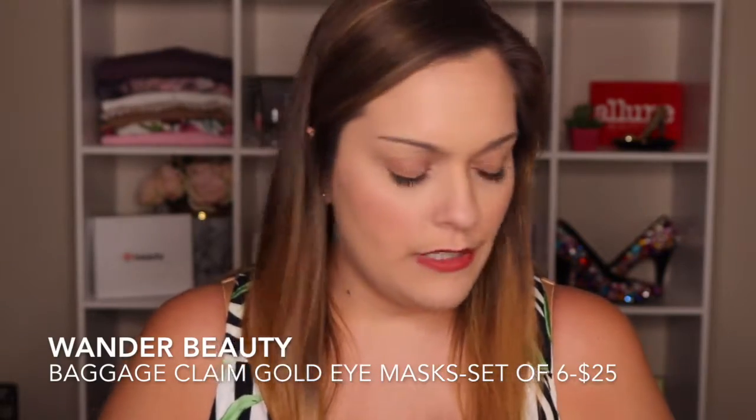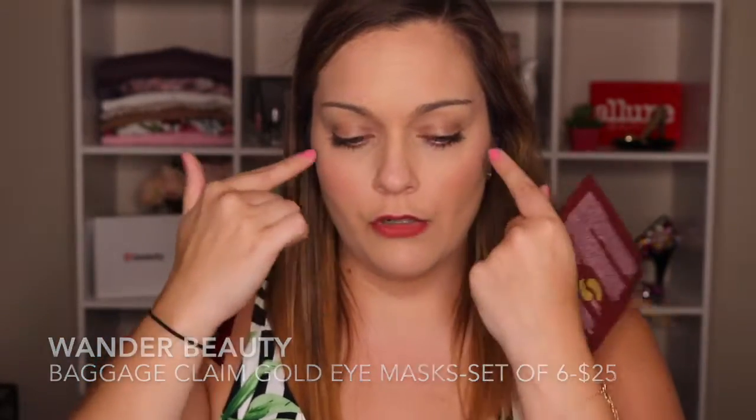I'm actually really excited to try that. So then you also get two of these Baggage Claim Golden Eye Masks. They're just like the little things that go under your eyes. You get two of these and they each have two in them. I've used masks like this before and I've never really found one that really does anything for me. But I haven't tried this brand before, and they give you two, so you never know — it might work for you. And that's it for everything in the Allure Beauty Box.